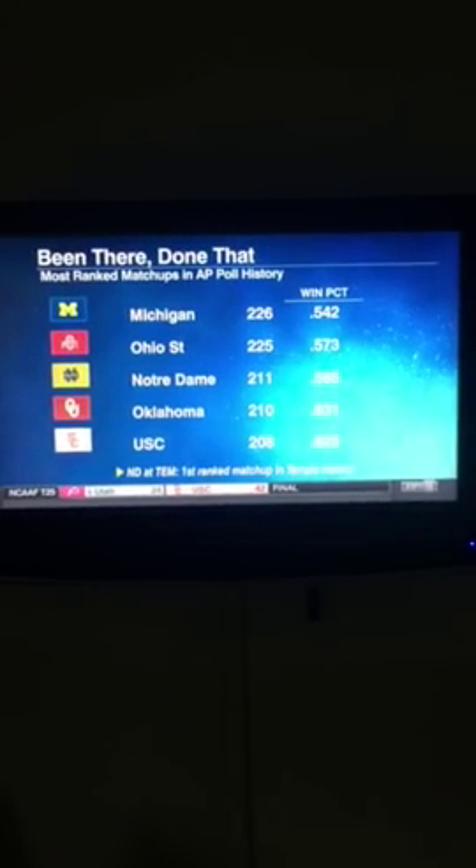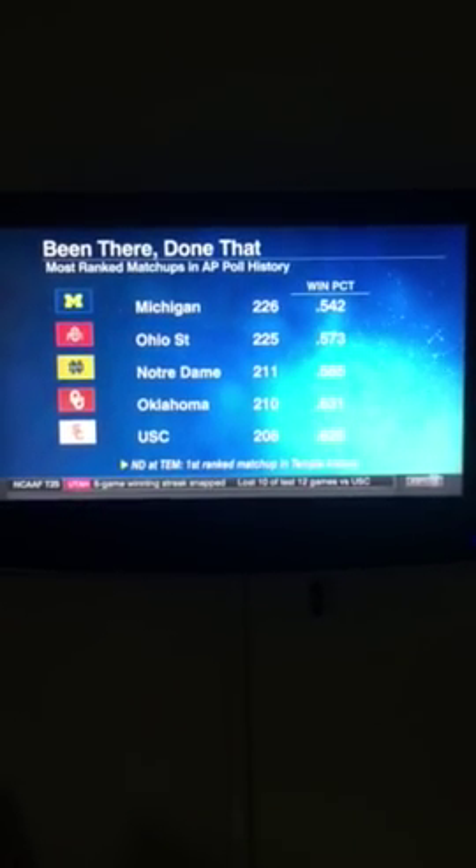Game coming up for Temple, guys. Kevin, Jason, this Temple team looks like it's for real.